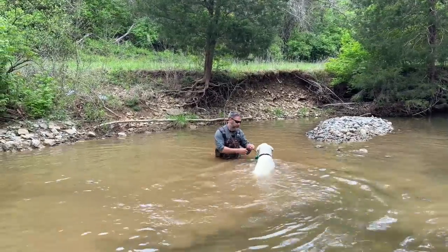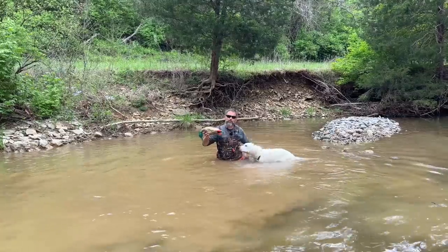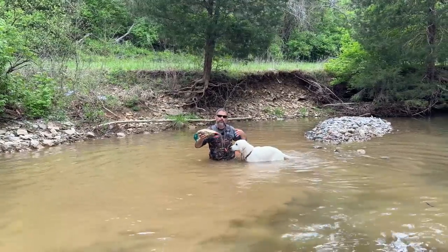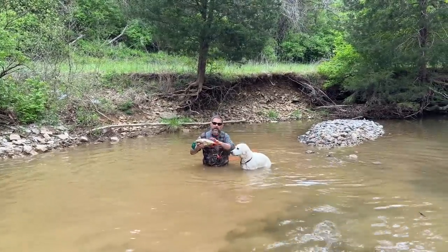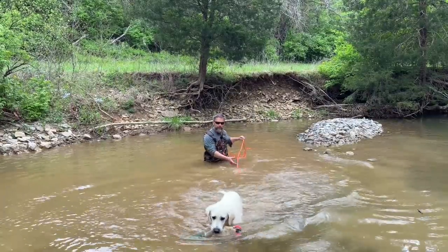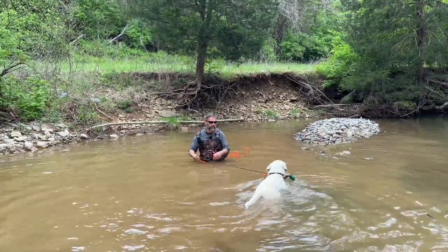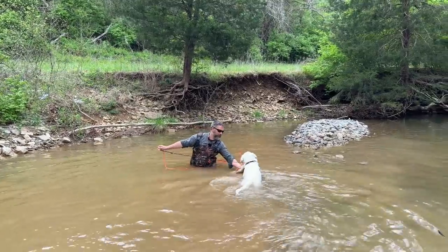Now Hank, like a lot of other dogs his age, because of COVID he didn't get out as much as he should. So he really literally just doesn't understand that handing me the retrieving item drives the game. And once he understands that, we're off to the races. He's going to be able to go to the lake and have a good time, go to the river and have a good time.